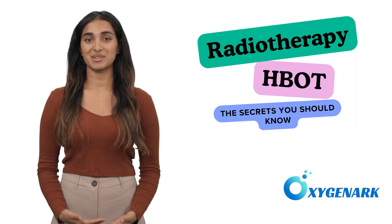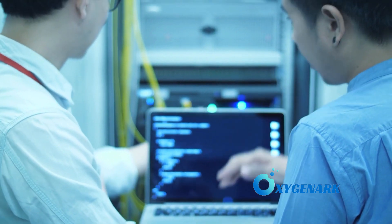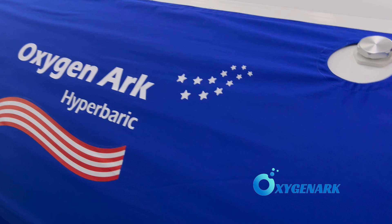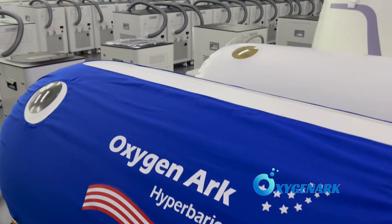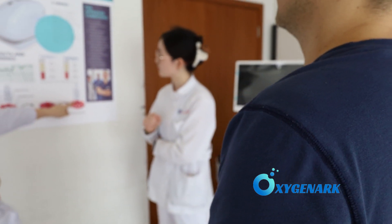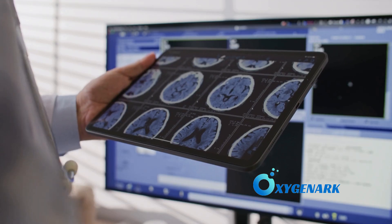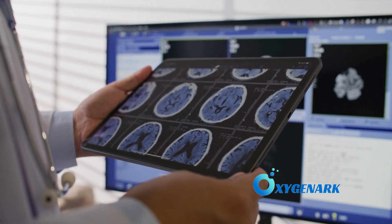Understanding the need for accessible treatment, Oxygen Arc offers high-quality hyperbaric chambers designed for home use. These chambers bring the healing power of HBOT directly to radiotherapy patients, offering a convenient and effective addition to their recovery toolkit. With the integration of HBOT into cancer care, patients now have an effective tool to combat the side effects of radiotherapy, paving the way to better treatment results.